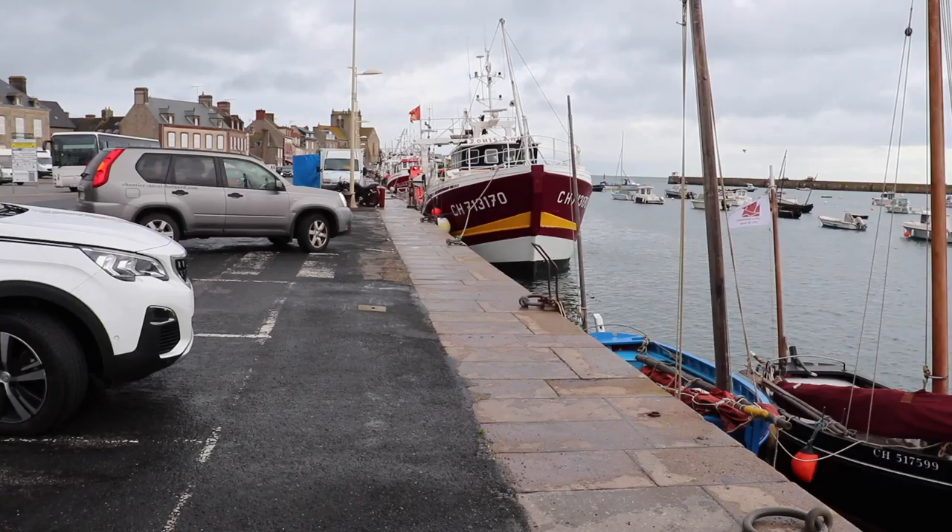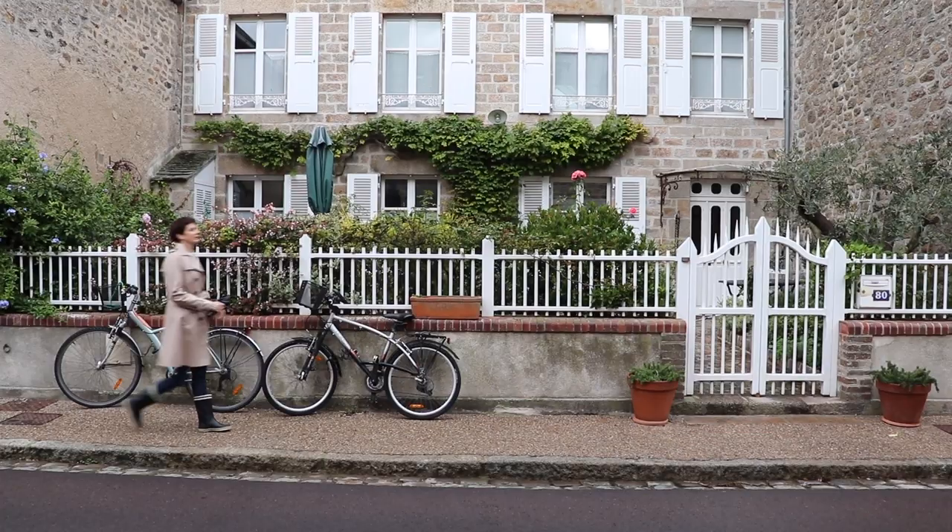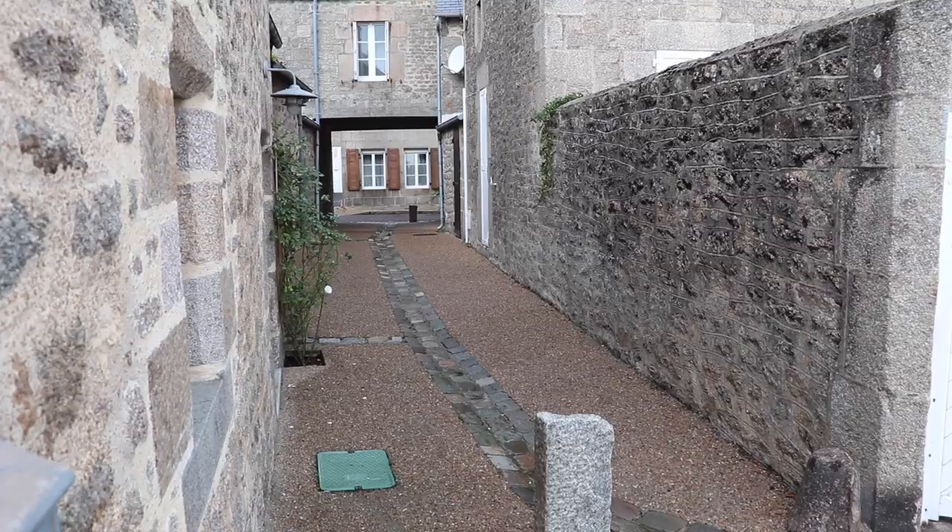In my outfit today you can see first of all my trench coat. A trench coat is absolutely indispensable in the rain. You can leave it open, fasten it up, belt it up, pull up your collar or leave it down. You have many, many options.